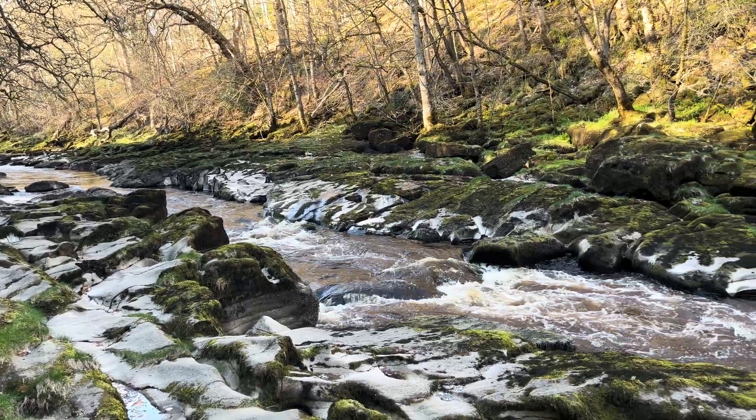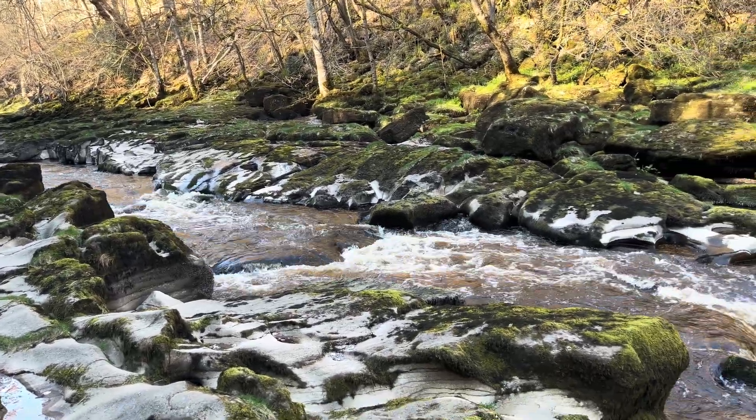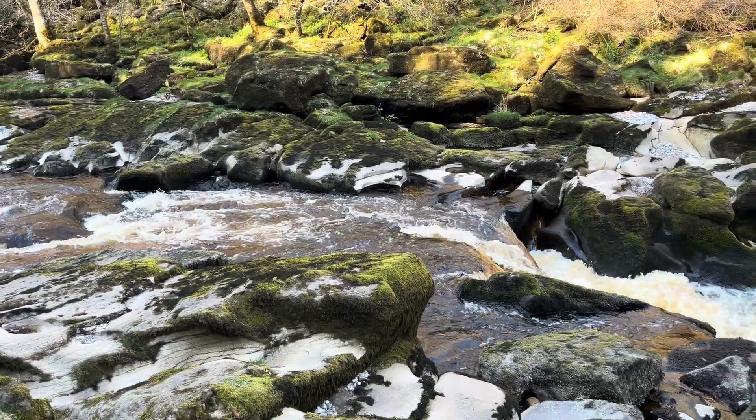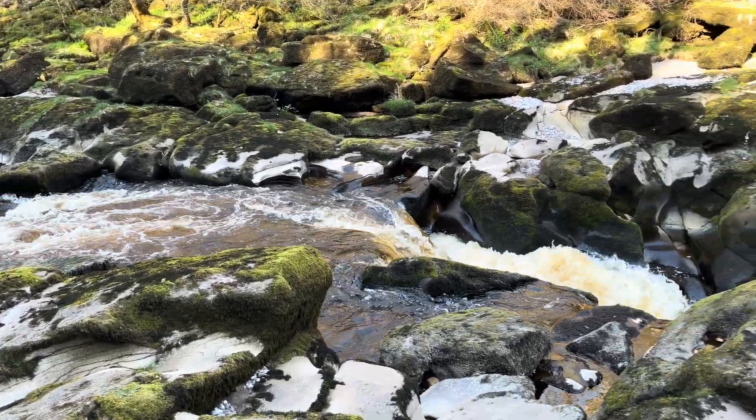Hey guys, so today we're over at the Strid. This is at Bolton Abbey, just outside of Skipton. And it's considered to be one of the most dangerous, if not the most dangerous river in the world.